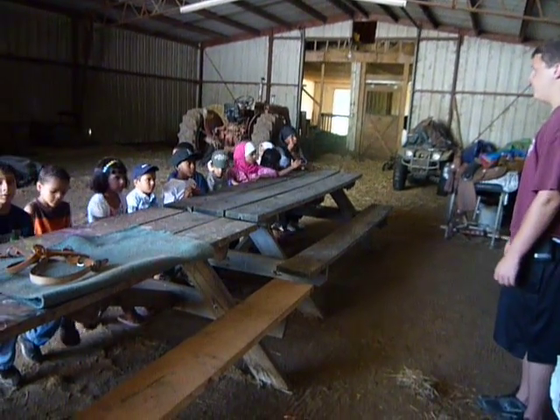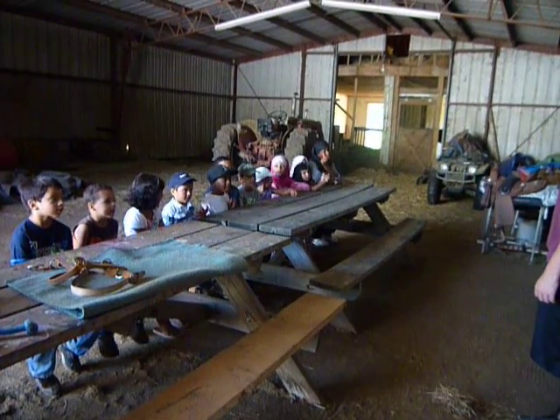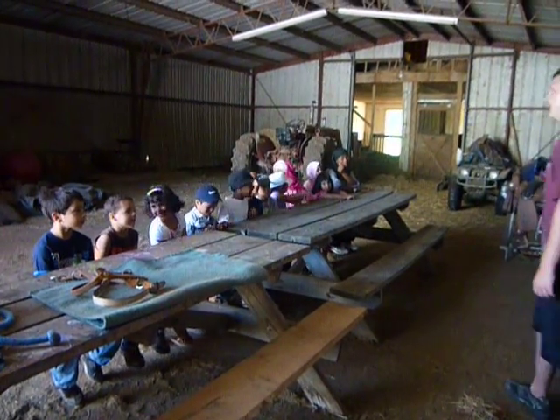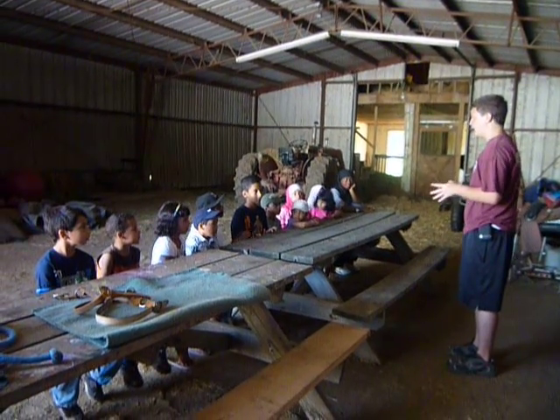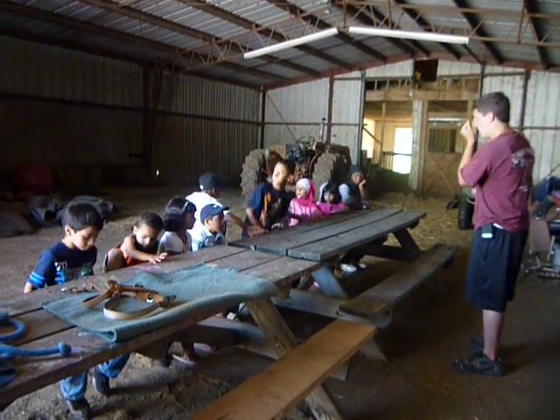I think it's time to ride — what do you guys think? Yes! So we're going to go into the ring. I want you guys to go sit at the picnic tables by the ring and we'll come out with you.